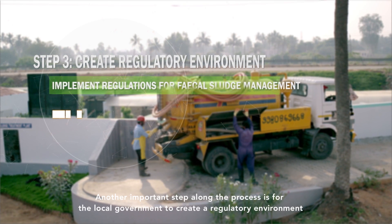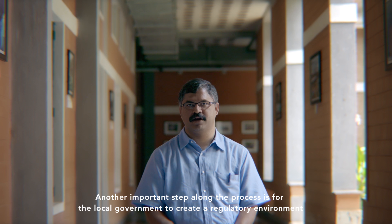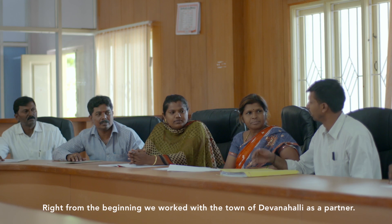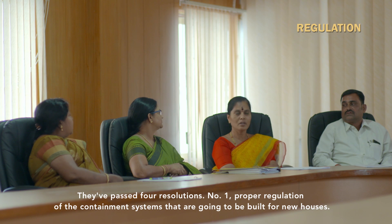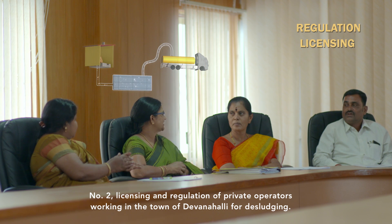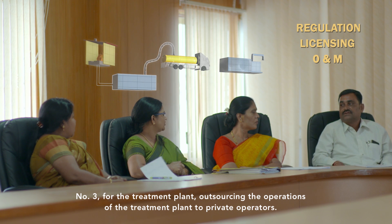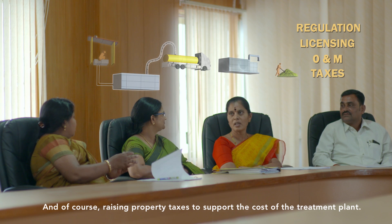An important step was for local government to create a regulatory environment under which the fecal sludge management system can function sustainably. Right from the beginning, we worked with the town of Devanalli as a partner. They passed four resolutions: proper regulation of containment systems built for new houses; licensing and regulation of private desludging operators in the town; outsourcing the operations of the treatment plant to private operators; and raising property taxes to support the costs of the treatment plant.